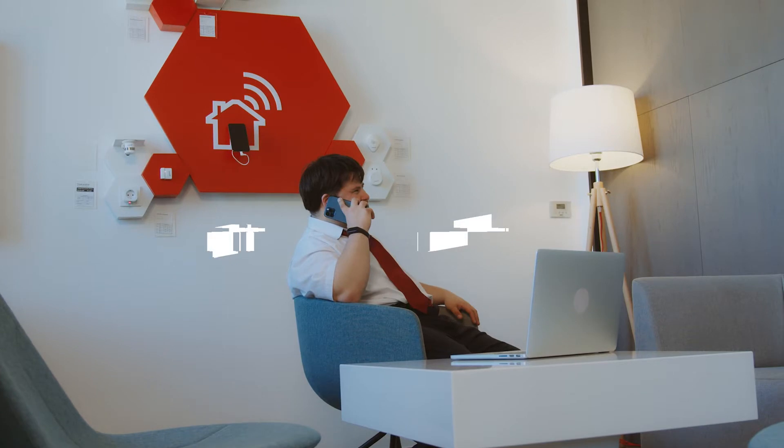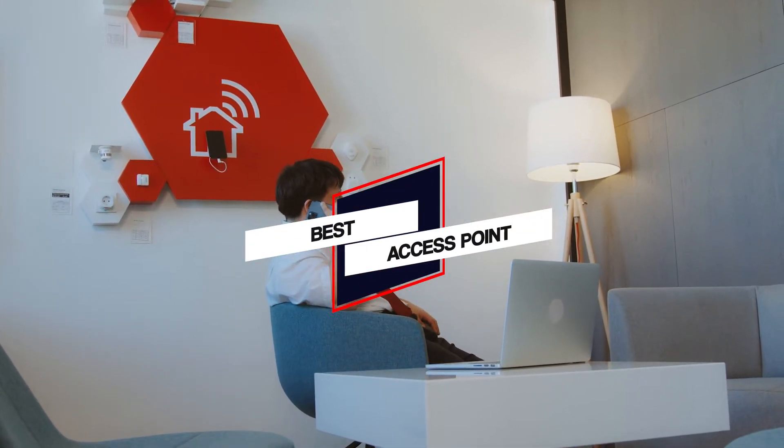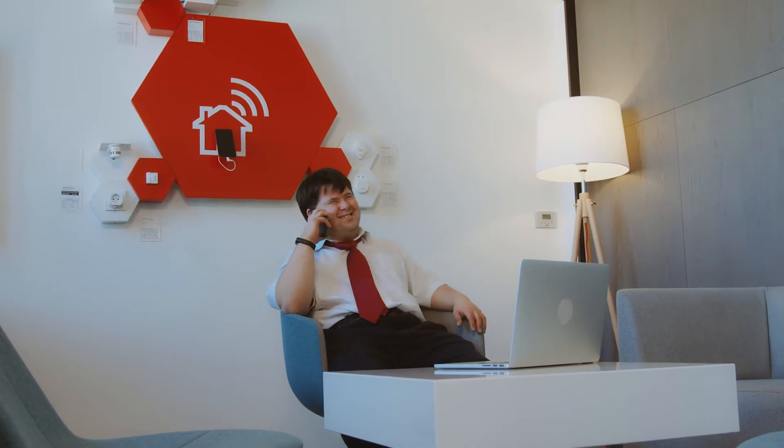In this video, we'll show the 5 best access points on the market. So let's get started with the video to choose the best one for you.